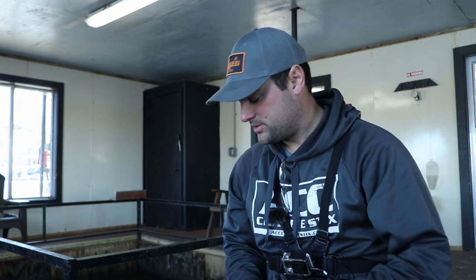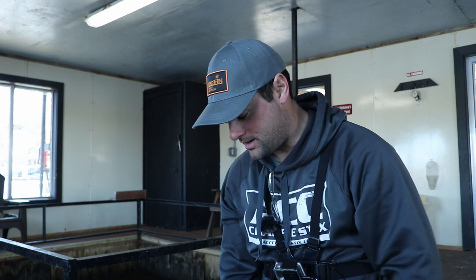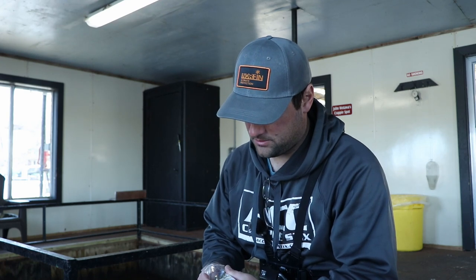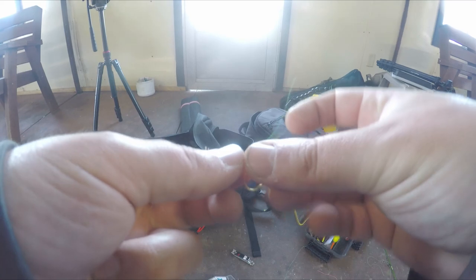They've got an entire lineup of these type of bobbers — awesome bobbers. The reason I like these especially for ice fishing: if you are getting ice on the line and your bobber gets stuck, if you got the line going through this way you're trying to fight the ice through the grommet. This way you can just pop it right off and not have to fight the bobber. Number one Aberdeen hook by Zone Lock — Zone Lock, Rod and Bob's are all part of the same company, based in Eau Claire, Wisconsin. My home state. All right, Aberdeen hook. We're just going to tie a snell knot — super simple.